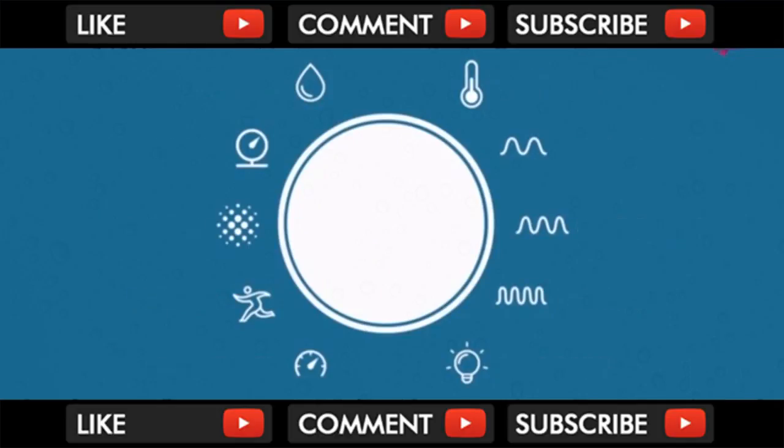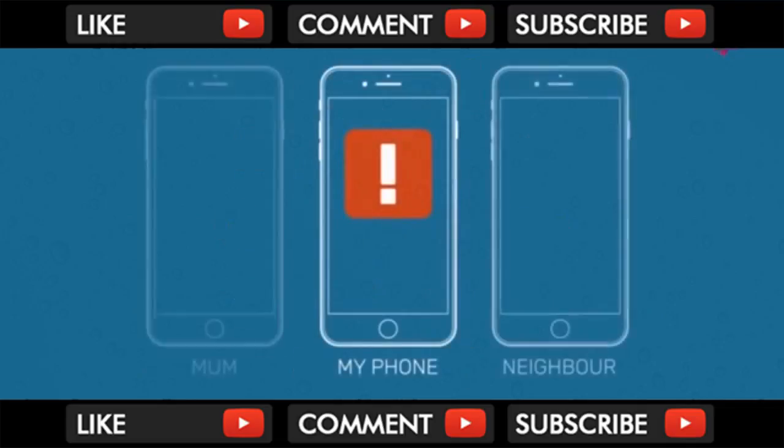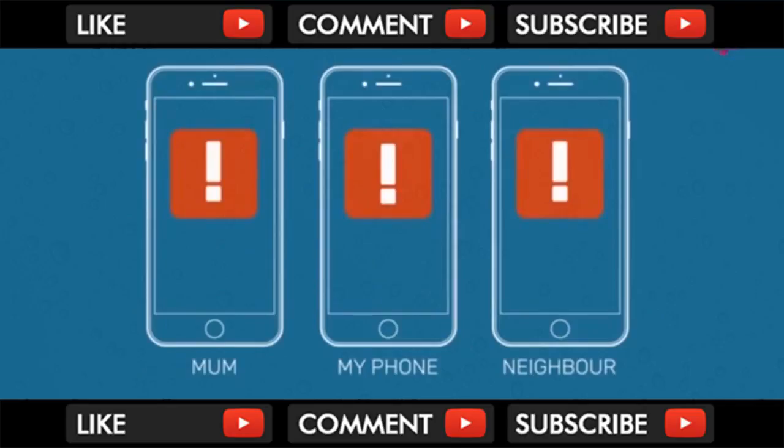Through machine learning, it identifies what's happening in the environment — much like a brain. When Point detects something important, a message is sent to a group of people chosen by you, so you can help each other out when needed.